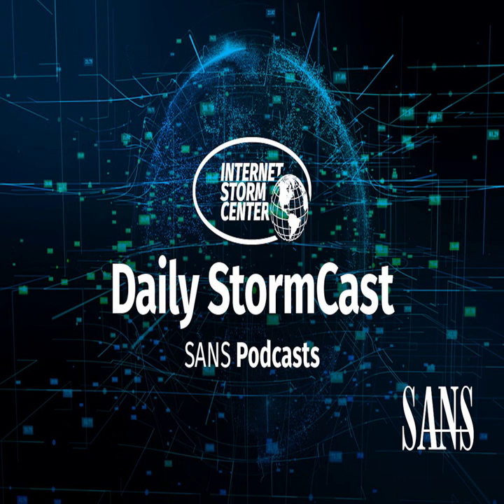Hello and welcome to the Tuesday, March 21st, 2023 edition of the SANS Internet Stormcast. My name is Johannes Ulrich and today I'm recording from Augusta, Georgia.